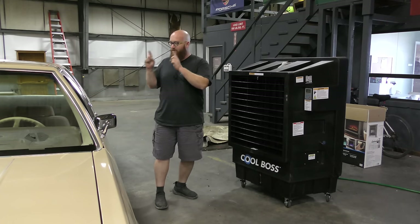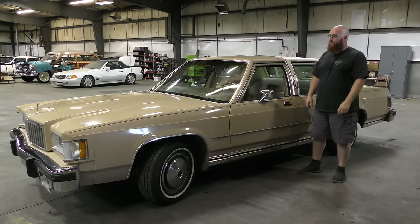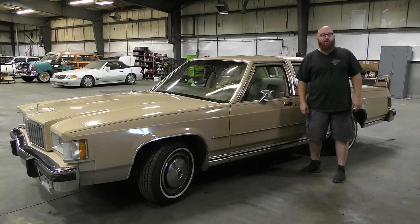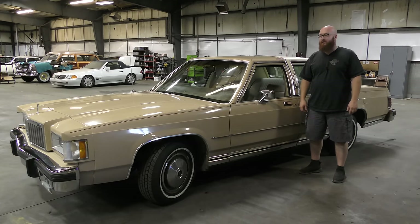Now let's get back to this beautiful, beautiful car. Here it is, guys, in all of its glory, all of its shiny new-looking glory. This is a 1987 Mercury Grand Marquis.